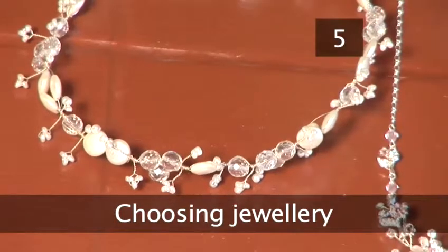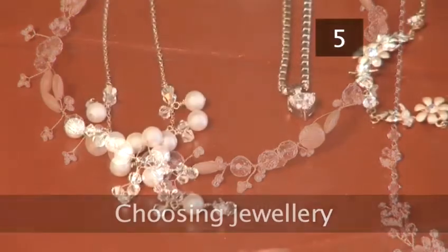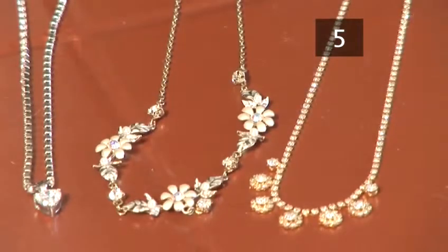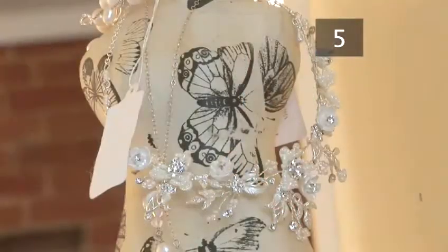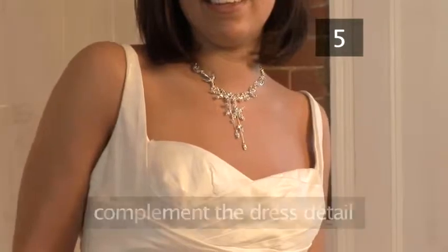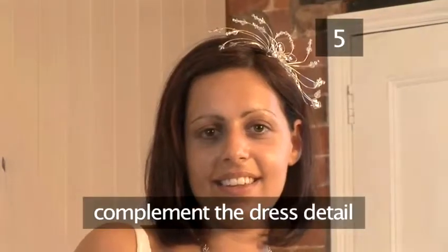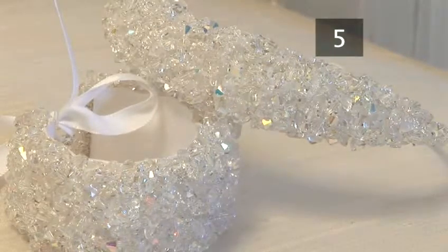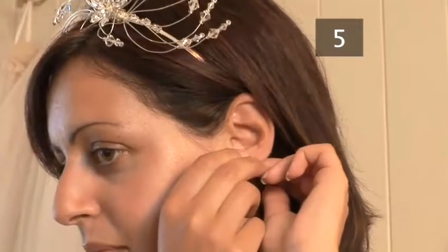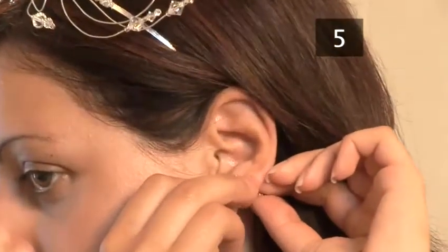Step 5: Choosing jewellery. When it comes to jewellery on your wedding day, less is definitely more. Think simple and understated. You and your dress are the stars of the show, not your jewellery. Your dress should be your starting point. If your dress sparkles with diamante crystals, some crystal jewellery will help pick them out. If you're wearing an intricate tiara, keep the rest of your jewellery simple — for example, wear studs in your ears rather than big dangly earrings.